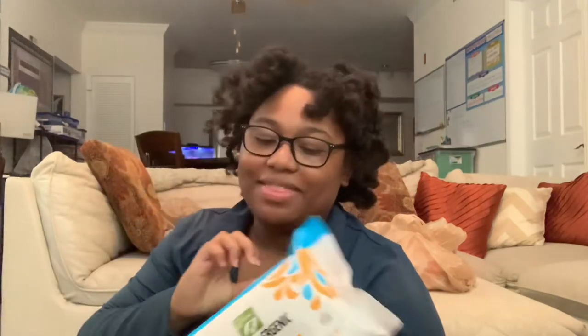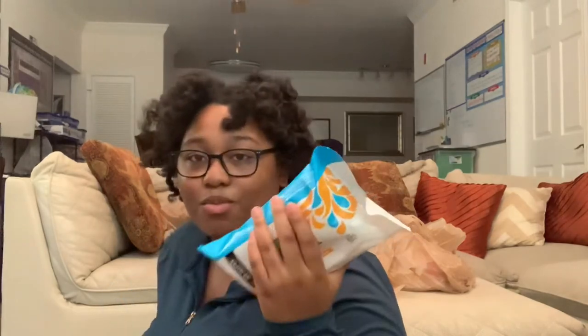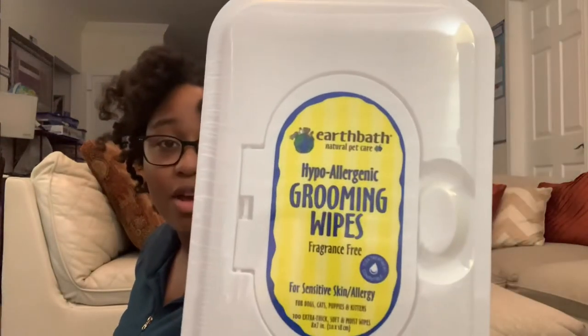Next thing we have is the wipes. First, with the Only Natural Pet hypoallergenic wipes, which has witch hazel flower and is ideal for sensitive skin. Since I don't know what she's allergic to, I got these to avoid allergic breakouts. Then we have Earthbath Natural Pet Care hypoallergenic grooming wipes — these are fragrance-free, along with the Only Natural Pet wipes.